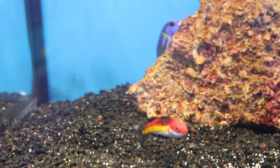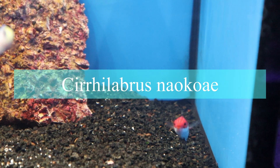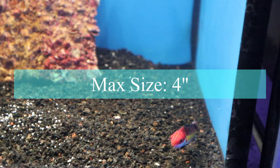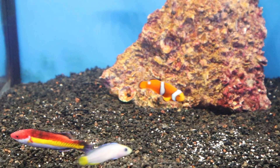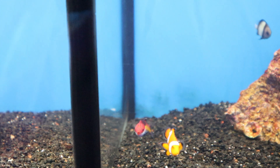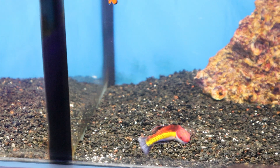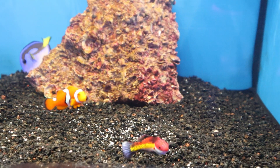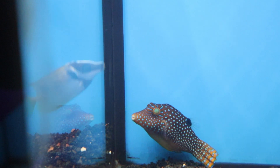This is a Naoko fairy wrasse, and a really cool thing about this fish is that it was unknown to science until it was collected by the marine ornamental trade just a few years ago. So we discovered this fish — at least in terms of science — though I'm sure others had seen it in the region where it's found. It's a very pretty fish. The males have a bright yellow stripe down their body, and depending on what you feed them, you can get really bright teal blues out of their tail. If you give them food high in vitamin C, that silvery area turns bright, bright blue. Really pretty fish.